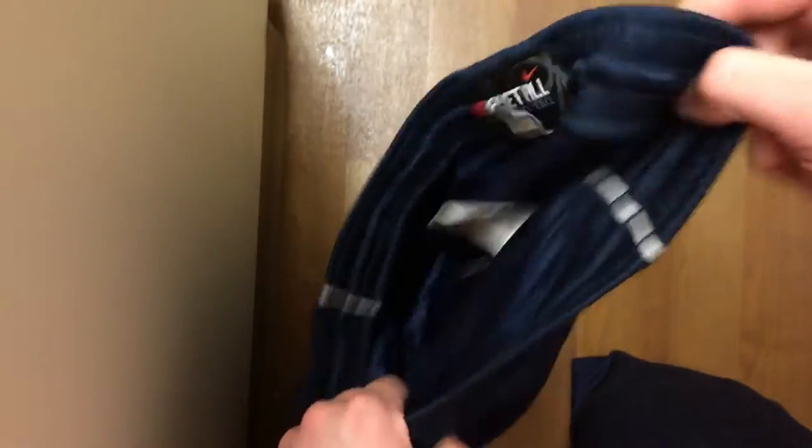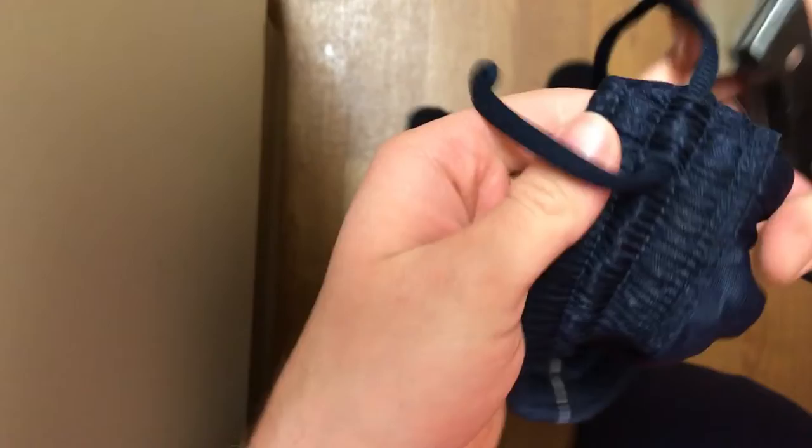All in all, these shorts are kind of useless to me right now. I can wear them, but they feel really, really strange on your body. So I'm just going to pop them open and see what is inside, because this is something I've never encountered before.